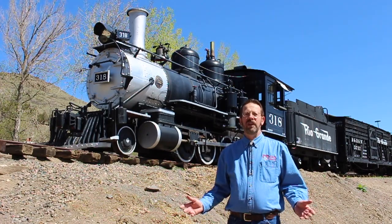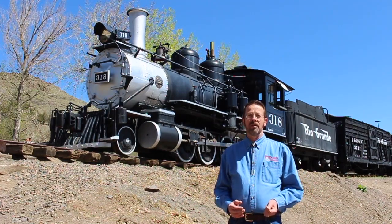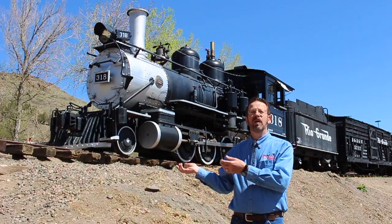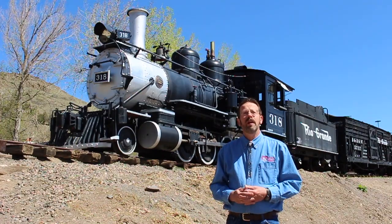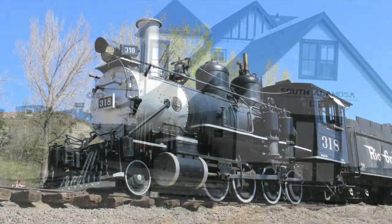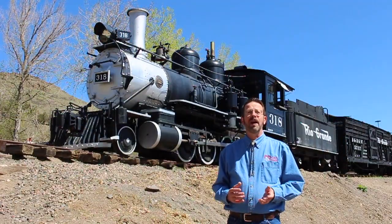Welcome to another big train tour at the Colorado Railroad Museum. This week we'll be taking a look at one of the museum's earliest acquisitions, Denver and Rio Grande Western Narrow Gauge Locomotive number 318. Purchased in 1954 by museum co-founder Cornelius Hauck, it was moved to Bob Richardson's Narrow Gauge Museum and Motel in Alamosa, and then here to Golden just a few years later. Today this venerable locomotive is prominently displayed right here at the museum.